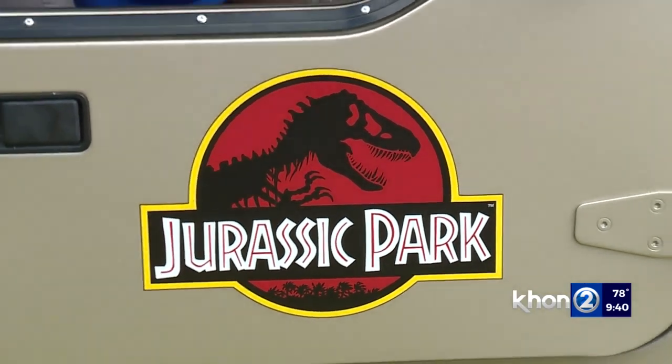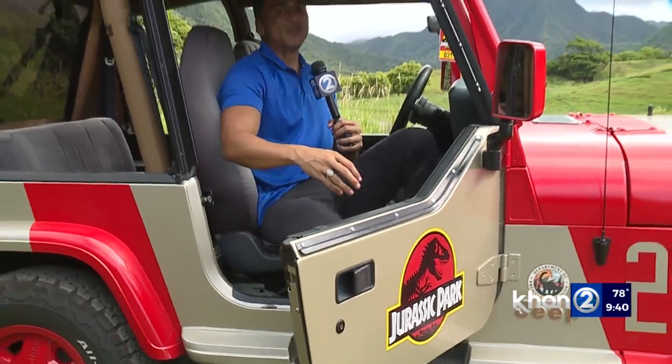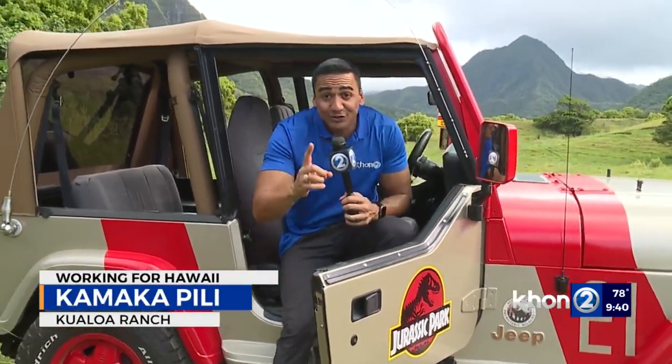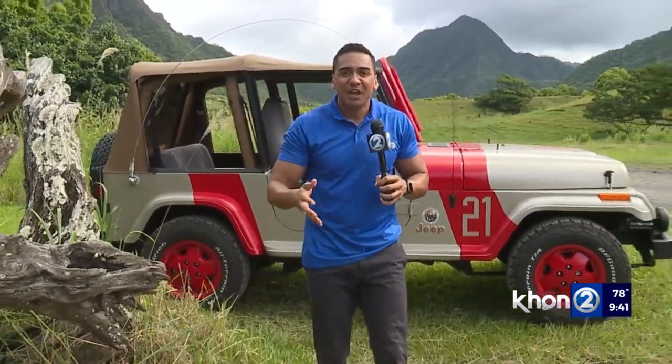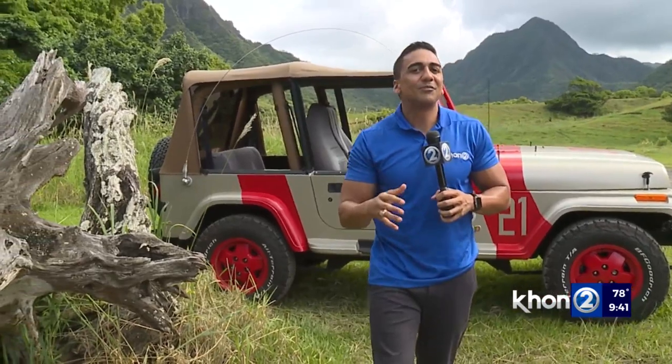Can you believe it? It was 1993 when Steven Spielberg's Jurassic Park, the first one, came out and hit the screens. Fast forward 30 years later, here we are. Kualoa Ranch continues to be this destination. Everybody knows that Jurassic Park was filmed here, at least portions of it. And one interesting thing to celebrate this 30-year anniversary, Kualoa Ranch is actually selling some special Lego sets depicting and celebrating this 30-year milestone.